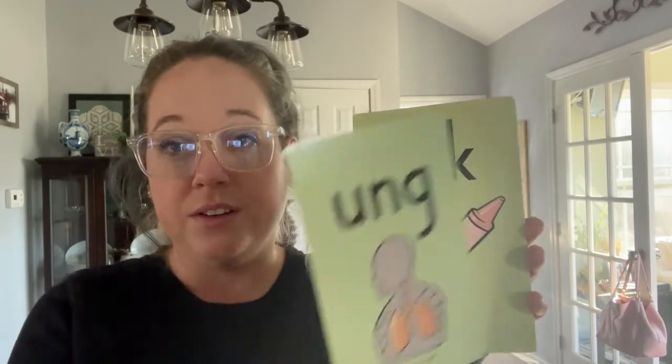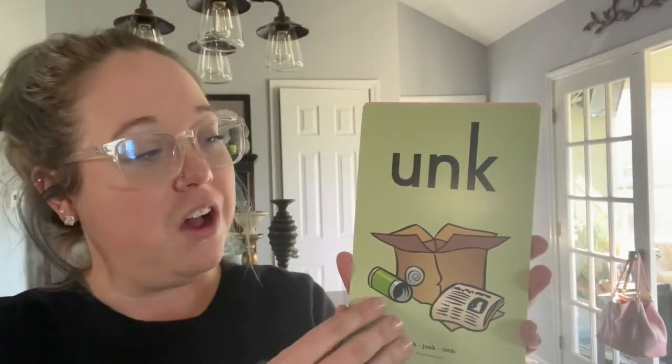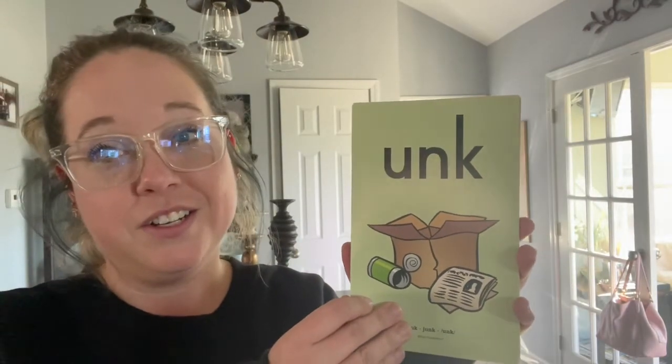U-N-G, lung, ung. I-N-K, pink, ink. O-N-K, honk, onk. U-N-K, junk, unk. Great job!